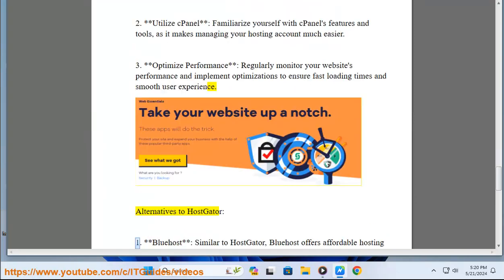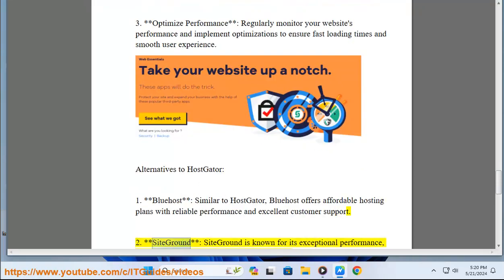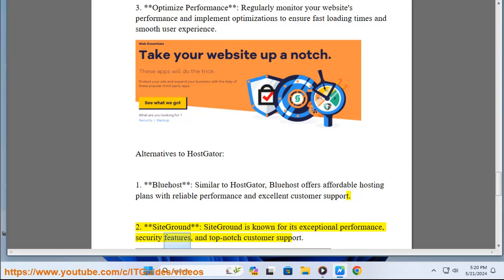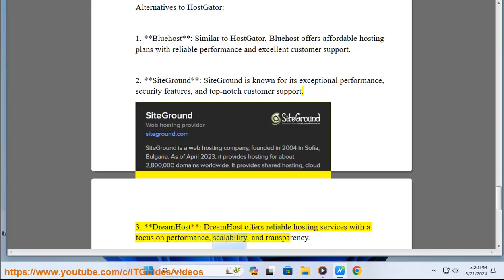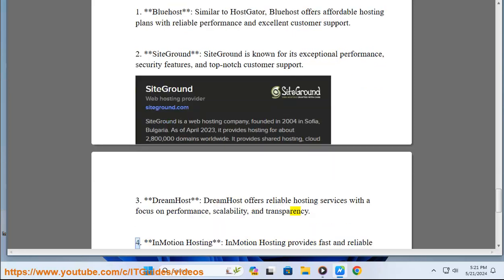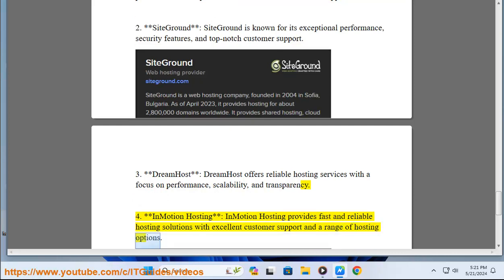Alternatives to HostGator. One: Bluehost — similar to HostGator, Bluehost offers affordable hosting plans with reliable performance and excellent customer support. Two: SiteGround — known for its exceptional performance, security features, and top-notch customer support. Three: DreamHost — offers reliable hosting services with a focus on performance, scalability, and transparency. Four: InMotion Hosting — provides fast and reliable hosting solutions with excellent customer support and a range of hosting options.